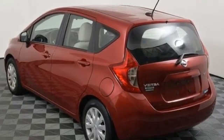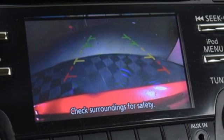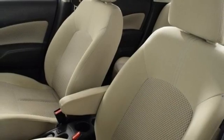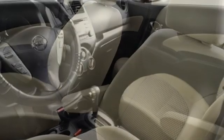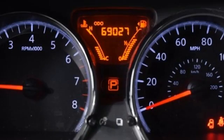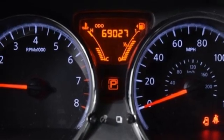AM-FM stereo radio, multifunction steering wheel, manual tilting steering column, power windows, leather and metal look steering wheel, inline 4-cylinder engine, active grille shutters, gas pressurized shocks, and Bluetooth.